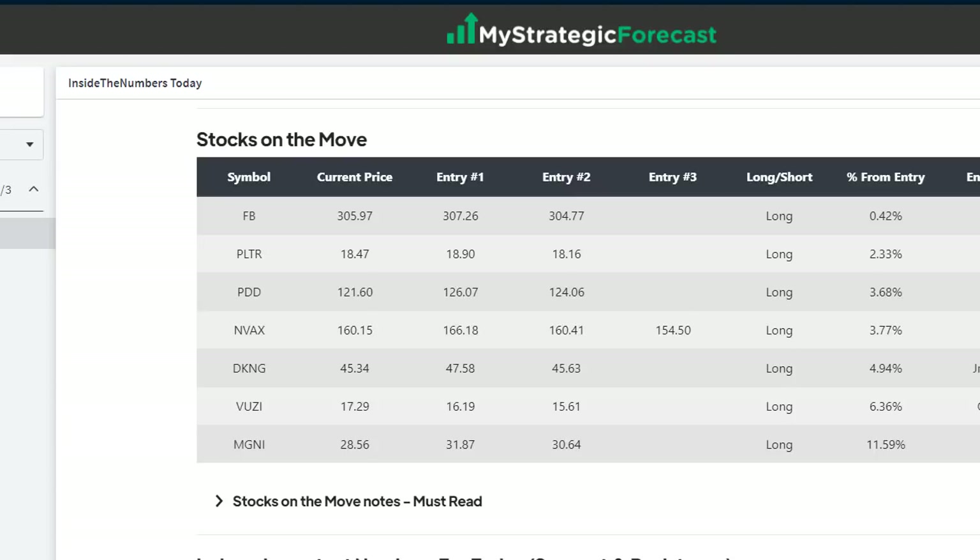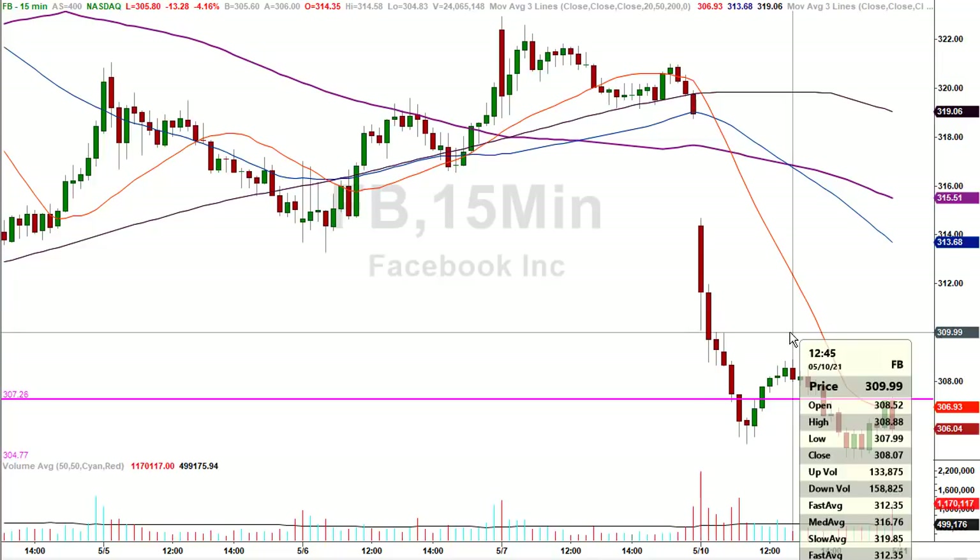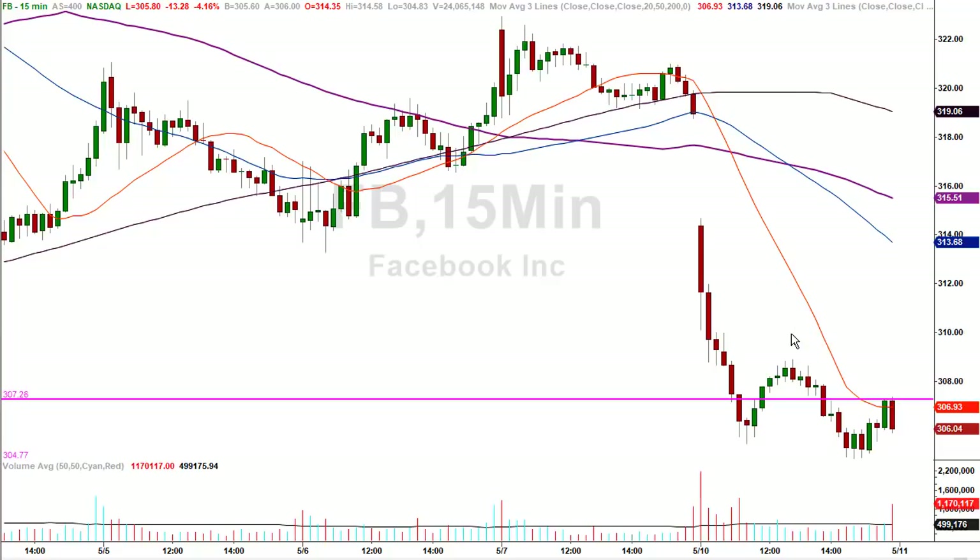Here's the list of stocks on the move: Facebook, Palantir, PDD, NVAX, DraftKings, Magnite. Let's take a look at those charts. Facebook — two numbers put on the board early: 307.26 and 304.77, and price was nowhere near there pre-market at 315 or higher. You can see what happened: 307.26 started to work. They bounced, got to a high of 308.88 — not really enough — then came back down, and came up short of the second number. This was clearly an important zone. Price went there even though it was nowhere near there in the pre-market, and that's where they found stability. However, they basically went sideways all day long after getting to 307, give or take.